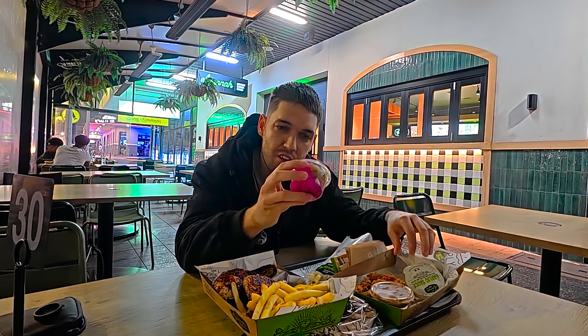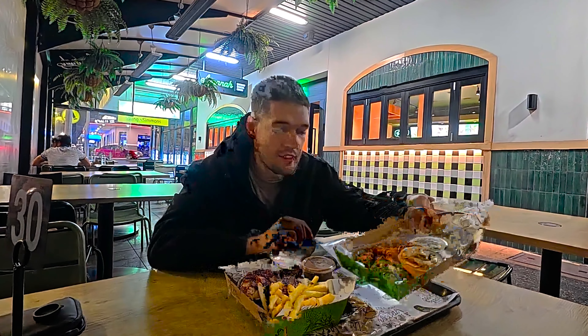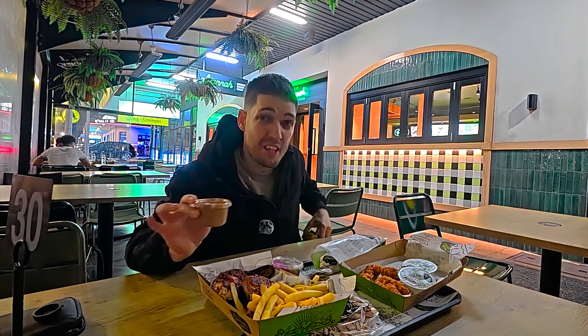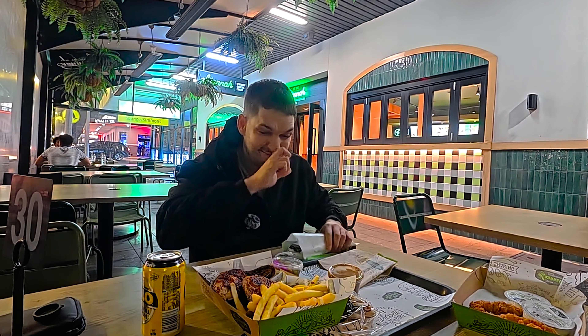So we've got a half chicken combo — obviously you get the legs with chips, Lebanese bread, two small garlic sauces, and pickles. We've also got the charcoal chicken wrap, and finally four tenders with gravy sauce. They wouldn't give the gravy sauce unless you got six, so we had to buy it separately — an extra $2.50 if you get four tenders instead of six. All of this came to $47.50, and we got one drink because it's a combo.